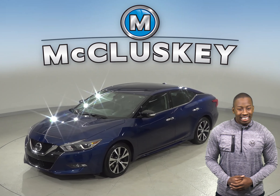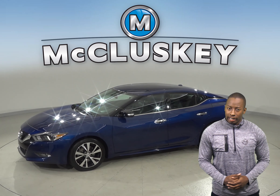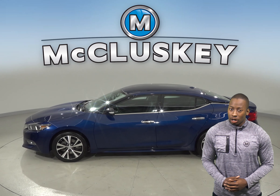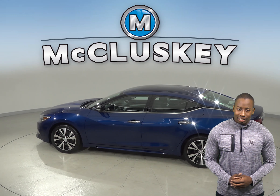There are dual front and side impact airbags, along with an anti-whiplash front head restraint. ABS brakes, traction control, and electronic stability control are also available. The driver and passenger seats are both powered, so adjusting your seating comfort will be easy.